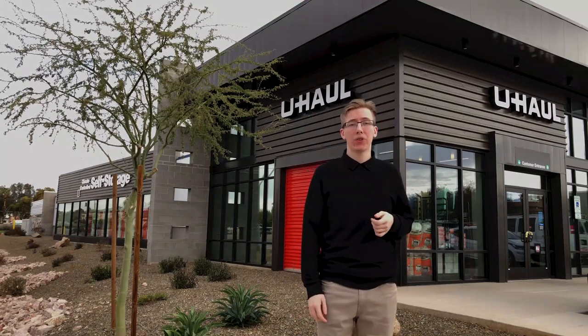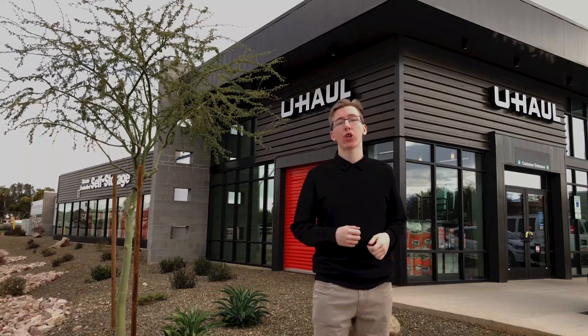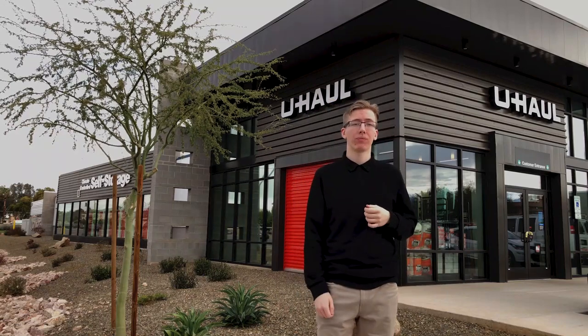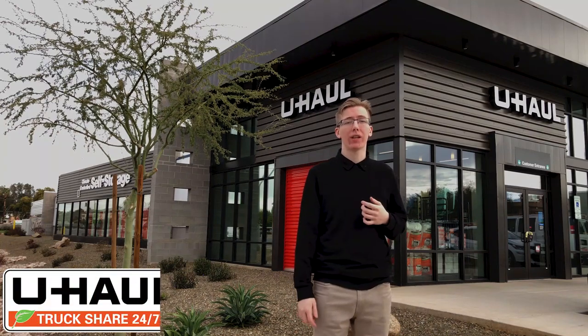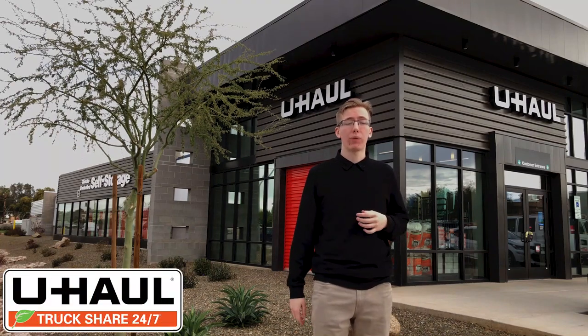Now that you know a few of the specs on each of our different types of vehicles, you should be more confident about choosing a right-sized truck for your upcoming move. So reserve your truck online or through the U-Haul app, 24 hours a day, 7 days a week, using truck share 24-7.